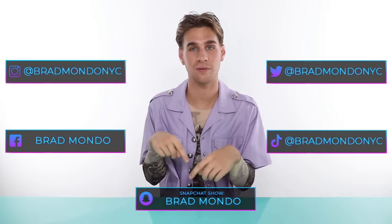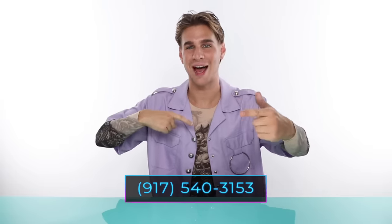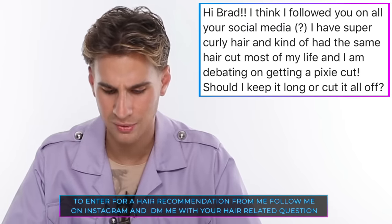That is all for today! Don't forget to follow on all social media networks. Make sure you check out my haircare line Xmondo Hair at xmondohair.com or on Instagram at xmondohair. Today's Instagram shoutout goes to Amy, who has super curly hair and is debating getting a pixie cut. Amy, if you've had the same style your whole life and you're over it — get rid of it, move on, it's time for a change. Do the pixie cut. If it doesn't work out, grow it back out. You only got one life to live. Thank you so much for watching — don't forget to live your extra life and I'll see you next time!